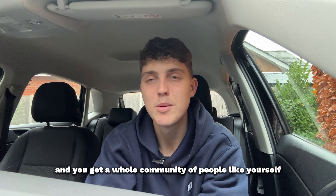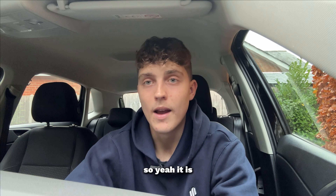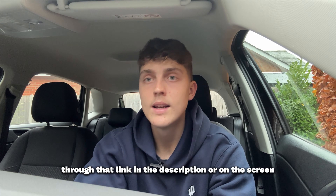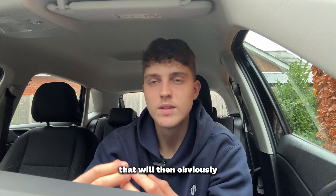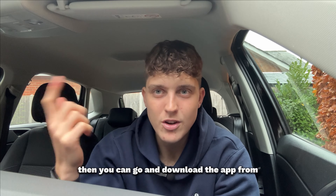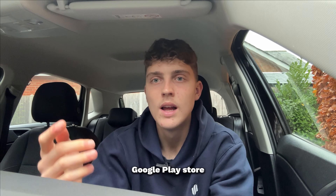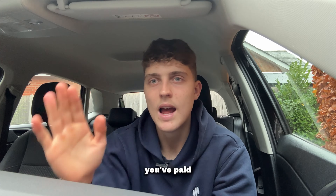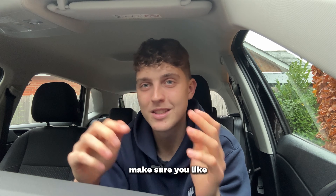You get a whole community of people on the same journey as you, motivating each other. Go to the link in the description, create your account, select your subscription, then download the app from the App Store or Google Play Store and log in with your username and password. That's everything. I hope you enjoyed this Q&A — make sure you like, subscribe, and comment, and I'll see you in the next one. Peace out.